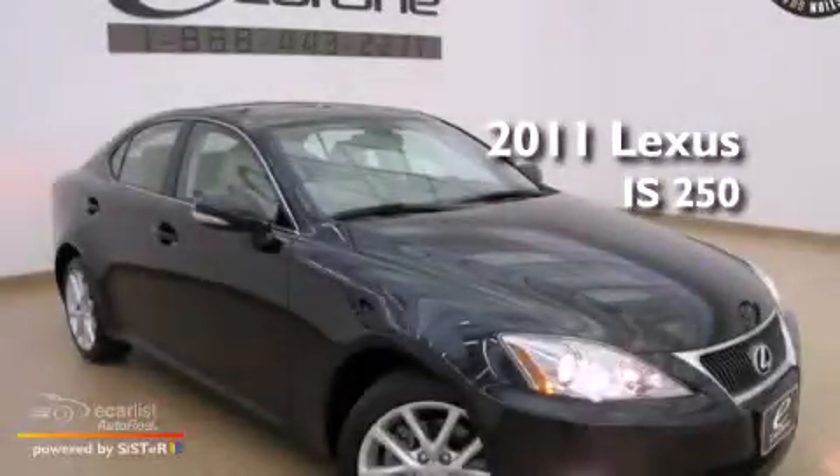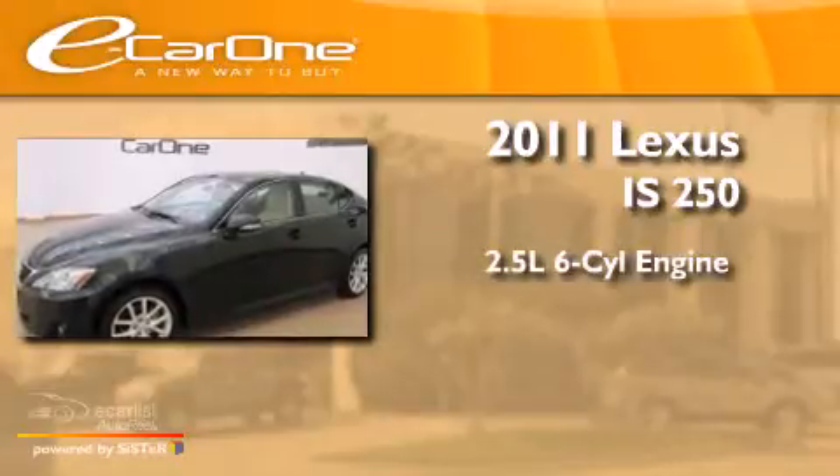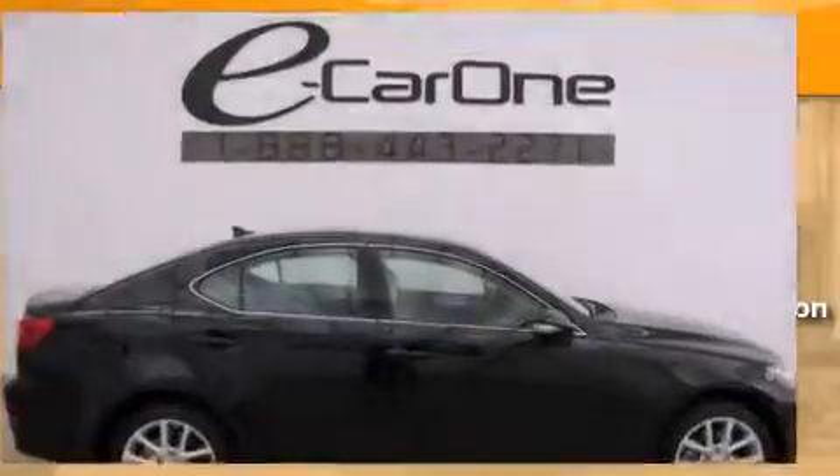This is a 2011 Lexus IS250. It features a 2.5-liter, six-cylinder engine, an automatic transmission, and all-wheel drive.